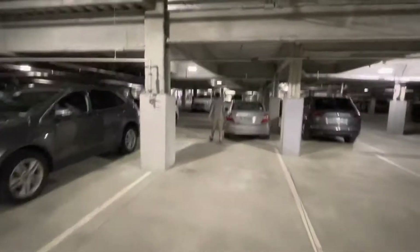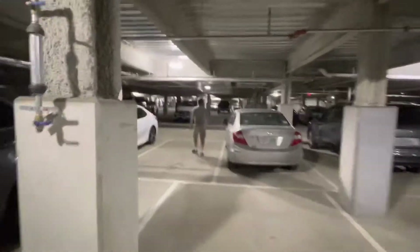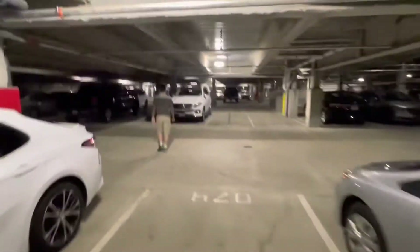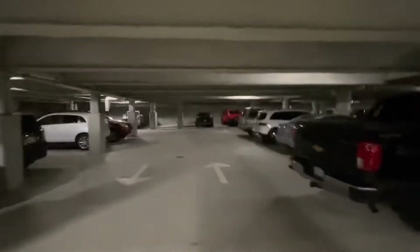All right, we are here at the parking garage. This is walking through the underground parking garage at UMass Lowell. Look at this — there's Andrew right there. We're going to go ahead and follow him. But look at this parking garage; I've never been walking through this parking garage before.